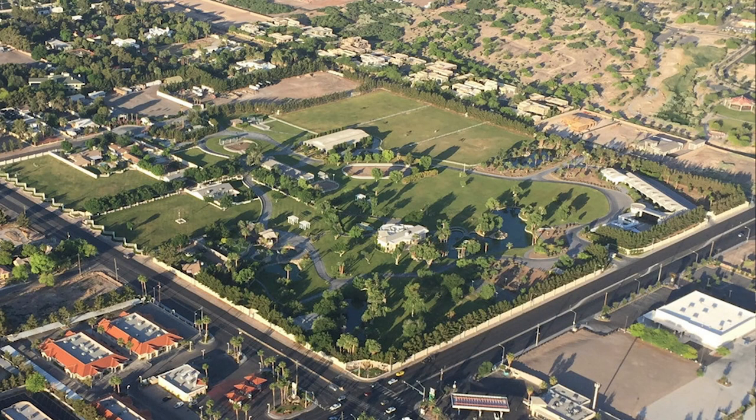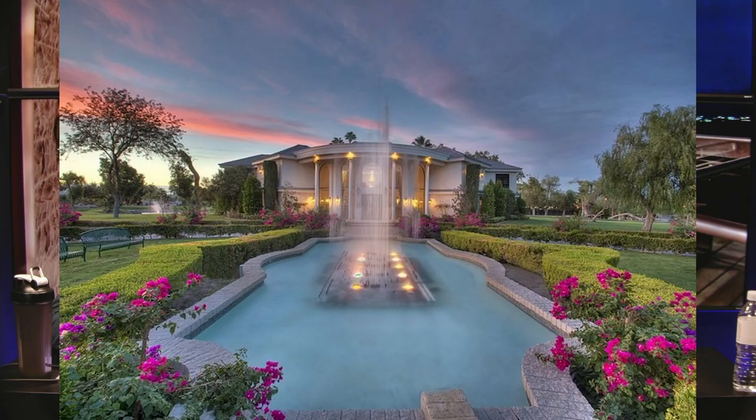Our next house is Casa de Shenandoah — a 39-acre ranch located in the southeast of Las Vegas. It's a massive property and well known for being the home of Las Vegas legend Wayne Newton.